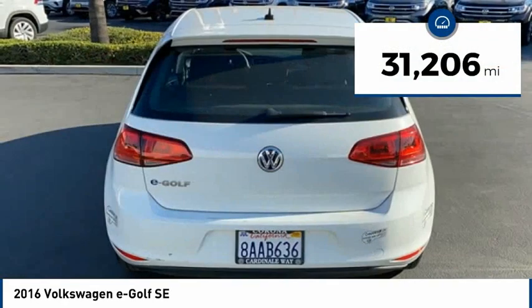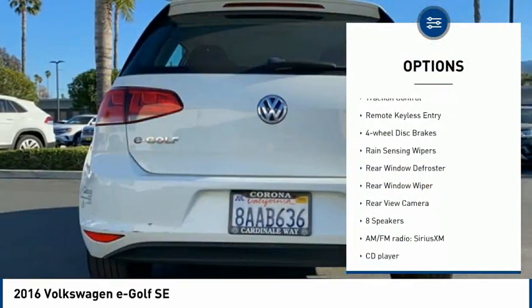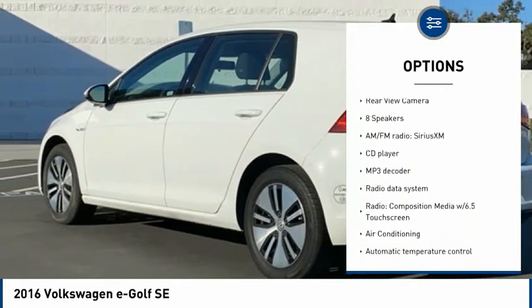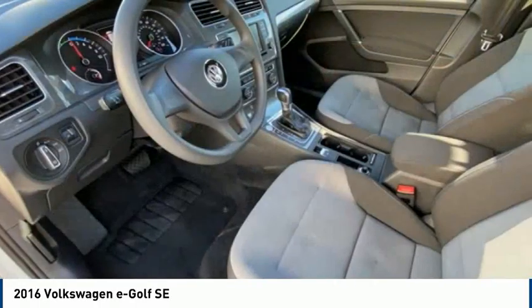This vehicle has less than 35,000 miles. Here are some of this vehicle's great options: electronic stability control, alloy wheels, brake assist, traction control, remote keyless entry, four-wheel disc brakes, rain-sensing wipers, rear window defroster, rear window wiper, and rear view camera.